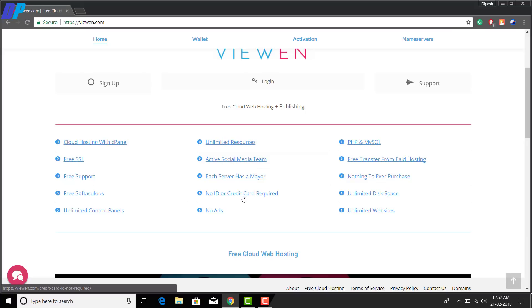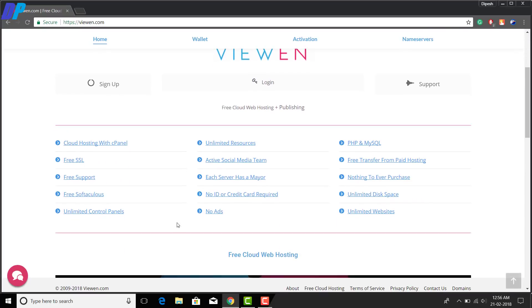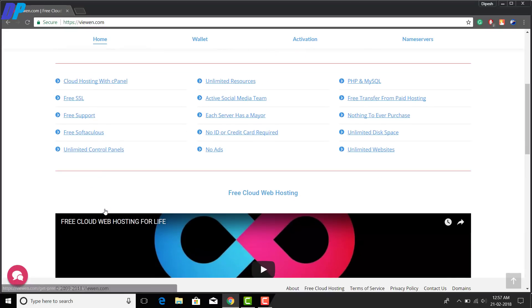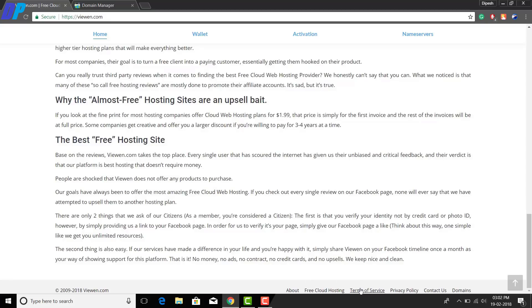Now let me tell you some features of this website. You can host unlimited websites and you will get cloud hosting with cPanel, free SSL certificate, free support — and their support team is really very good, my experience with this website has been great. You get unlimited resources, an active social media team, you can check out their Facebook page, no credit card information required, and they will not show any kind of ads on your website. It supports PHP and MySQL, and you get unlimited disk space and unlimited website hosting.